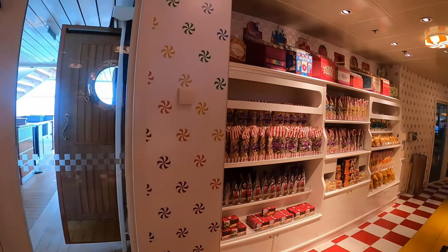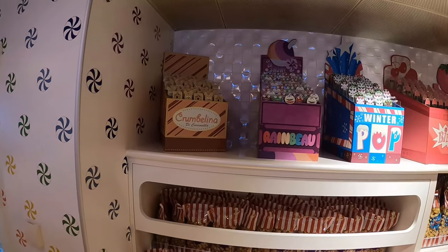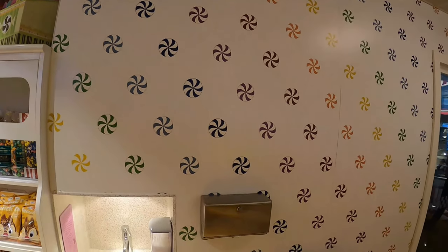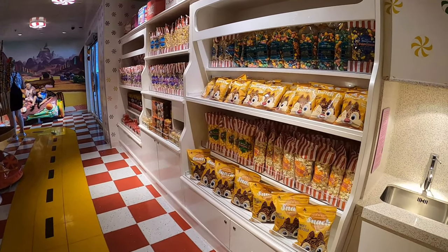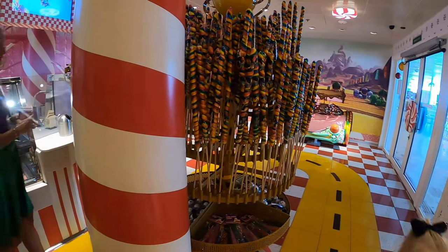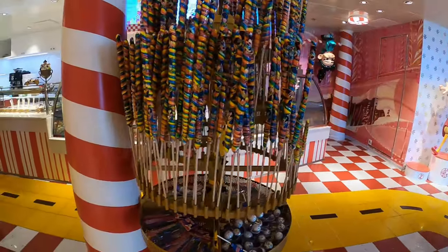You can see the door from outside where people walk from the pool deck into Cabanas. Looking at the products here in Vanellope's, the theming is designed to feel like a cool candy shop — all the popcorn, candies, and various items. Would I generally spend money on those? Probably not, but if you want a special treat or a big lollipop for your kid, this is a perfect time.